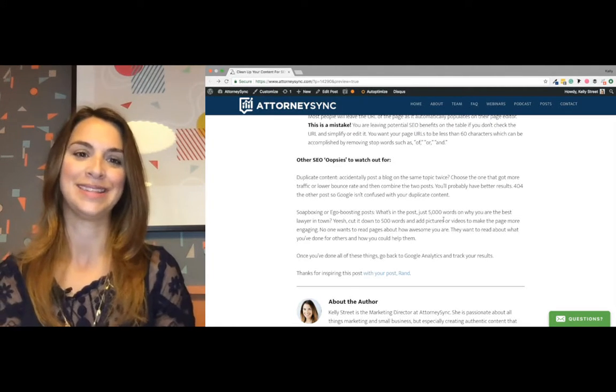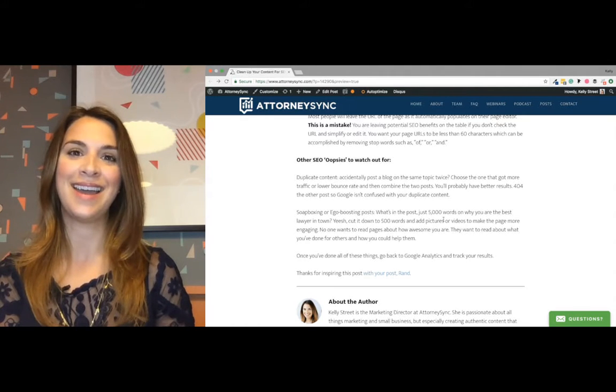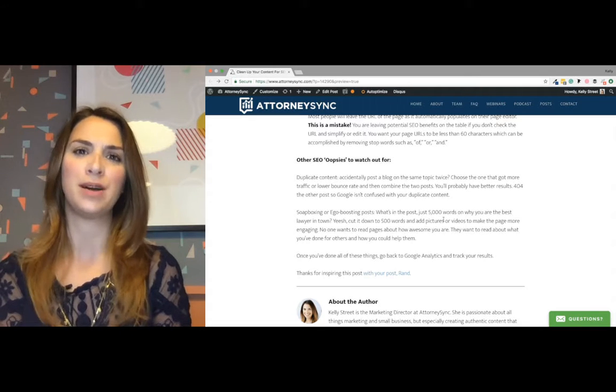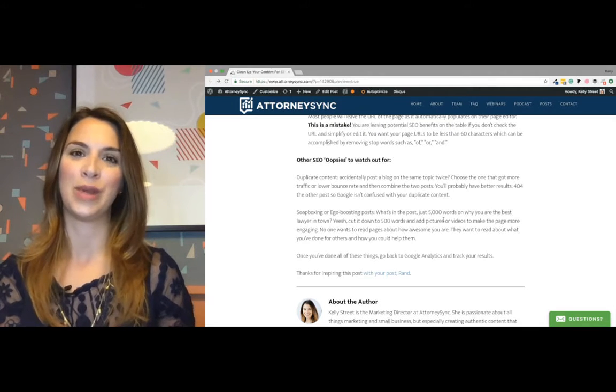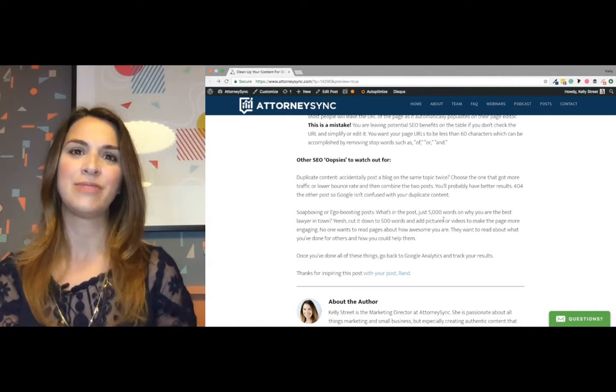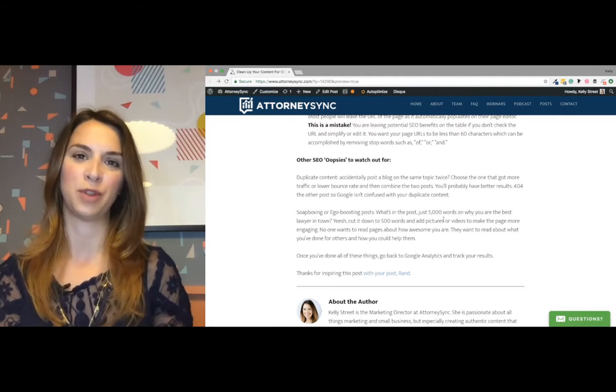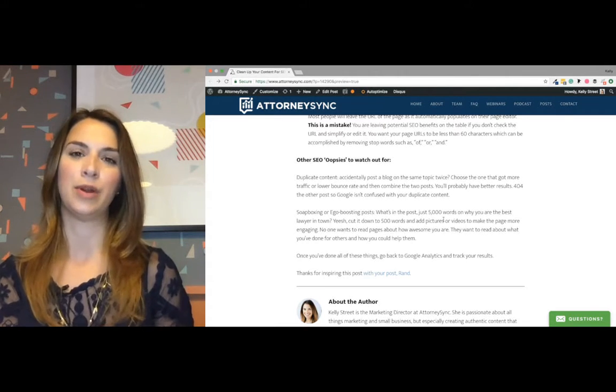I'm using Soapbox from Wistia to record this, but do not soapbox in your posts — don't stand on a platform and talk about how great you are. Focus more on what your services or your firm can do for other people, and you'll get more interaction on those posts. Any other questions, feel free to reach out to me — Kelly at AttorneySync.com. I'm always happy to help.